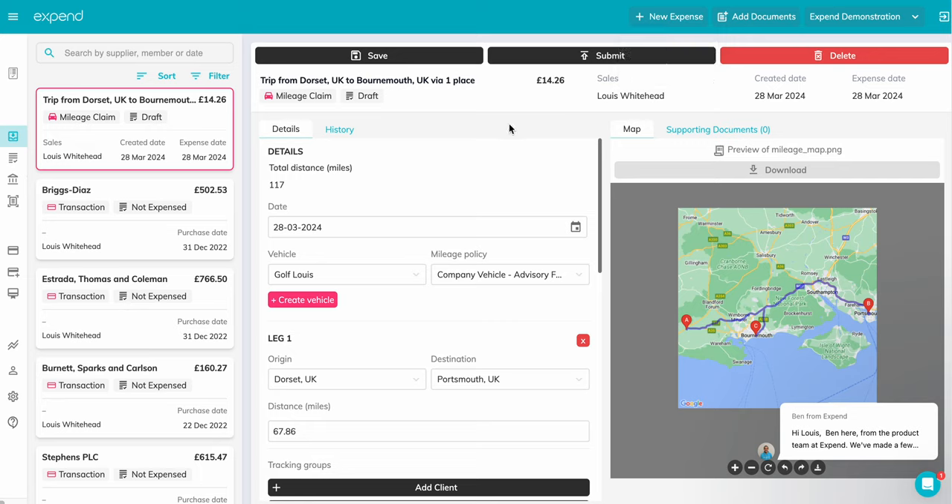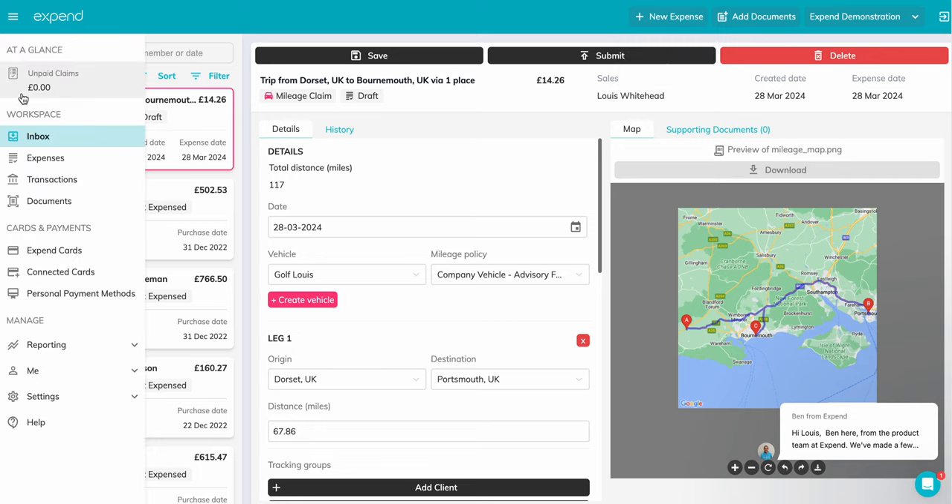To navigate to another part of the dashboard, simply move your mouse over to the left-hand side of the screen to open up the navigation panel and scroll to find your next stop.